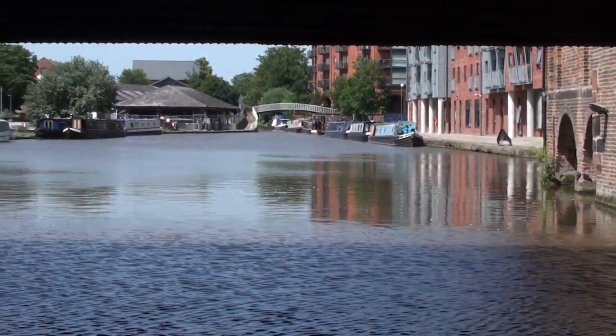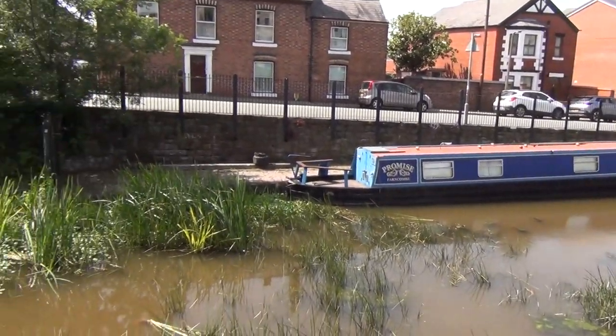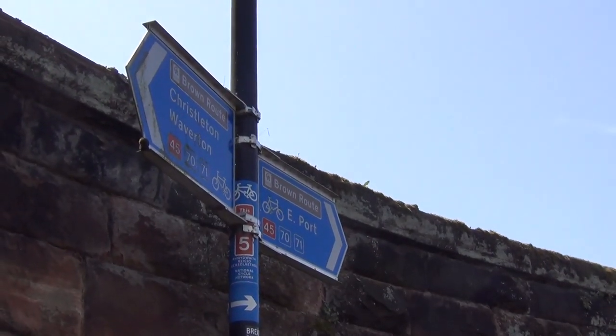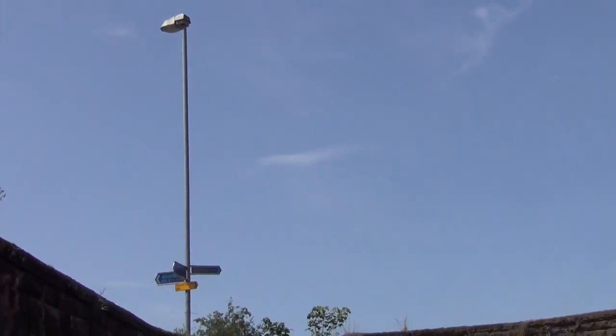When the canal from Ellesmere Port was linked to the Chester Canal in 1797, the basin at the bottom of the staircase led to the arm that takes you down to the River Dee by way of a couple of locks. Unfortunately, it's now rarely used and pretty neglected. This was the terminus of the original Chester Canal before it became part of the Shropshire Union.